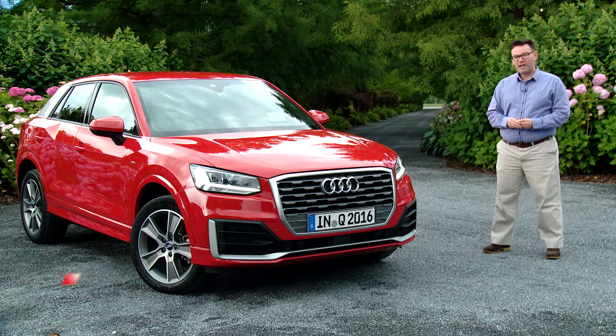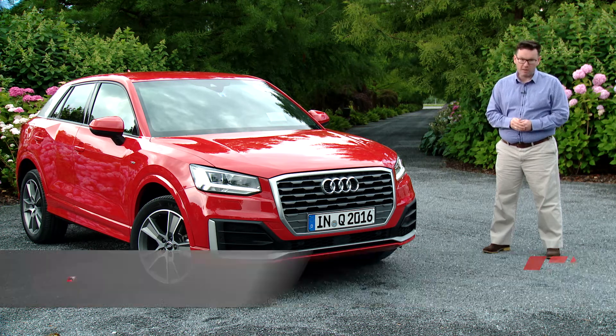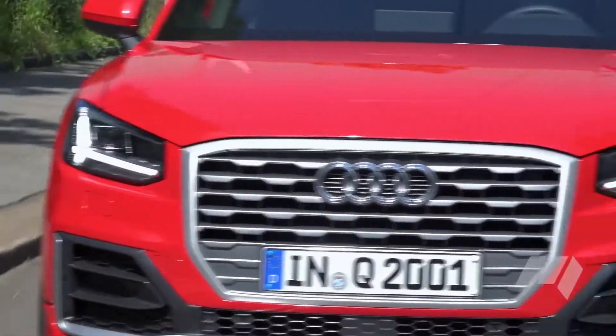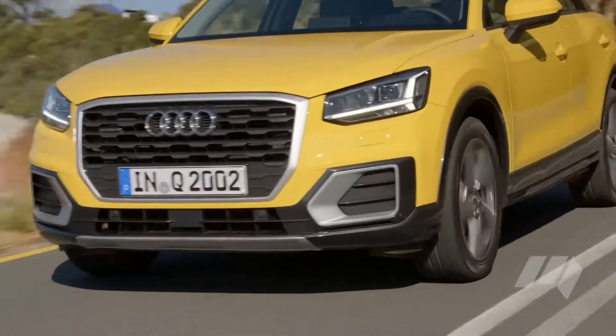Audi has launched its smallest ever SUV in Europe this week, and at just over four metres long, it's perfect for those tiny inner-city parking spots. The Q2's distinctively geometric form language hints at a new direction for the four-ring brand.